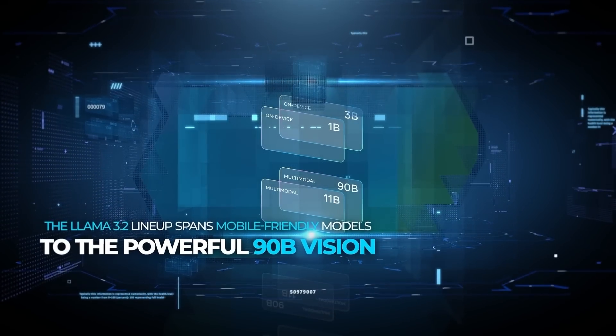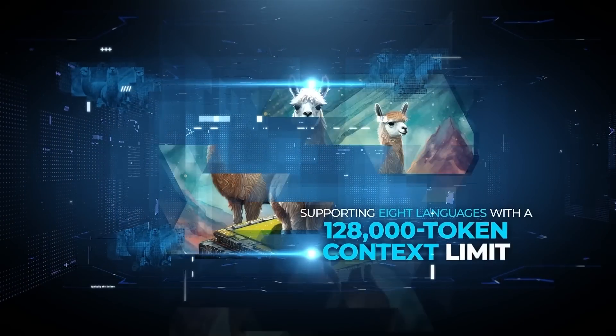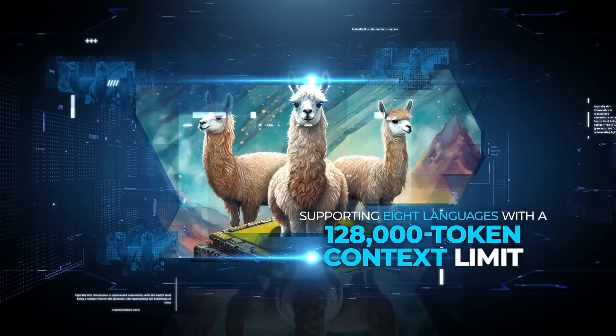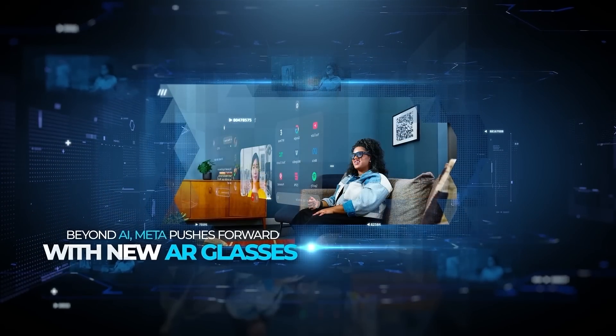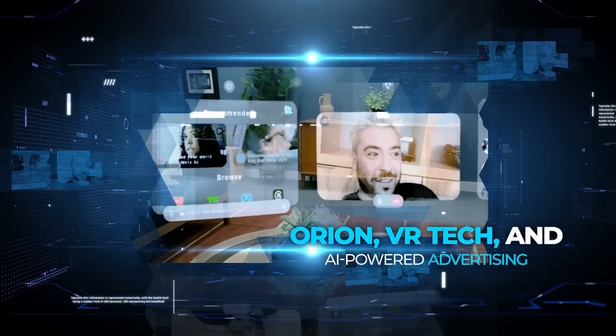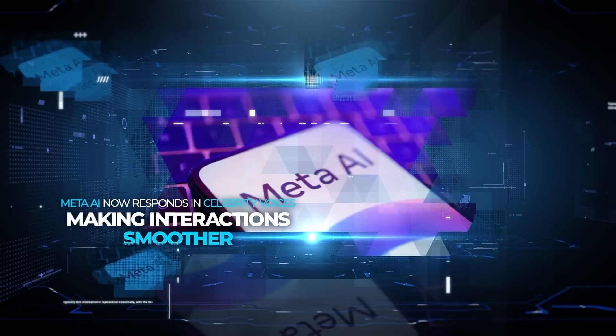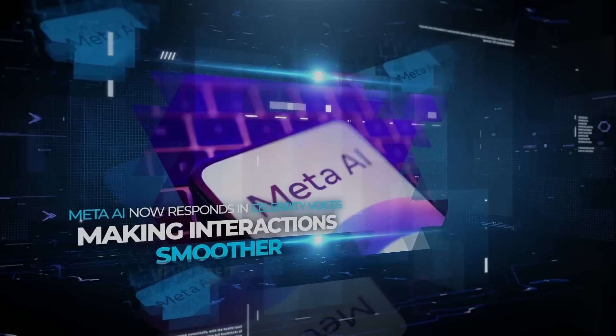The Llama 3.2 lineup spans mobile-friendly models to the powerful 90B vision, supporting eight languages with a 128,000 token context limit. Beyond AI, Meta pushes forward with new AR glasses, Orion VR tech, and AI-powered advertising. Meta AI now responds in celebrity voices, making interaction smoother. So, let's talk about it.